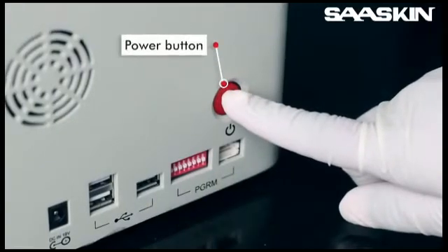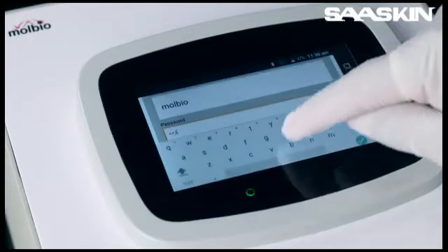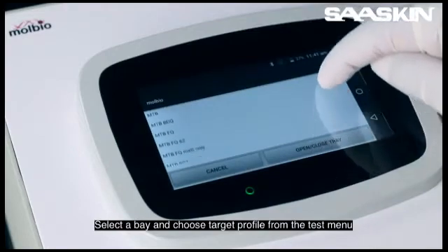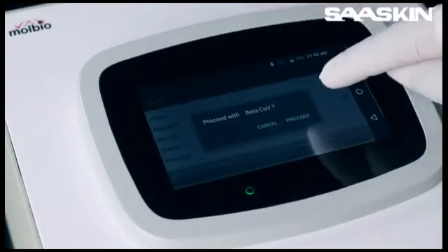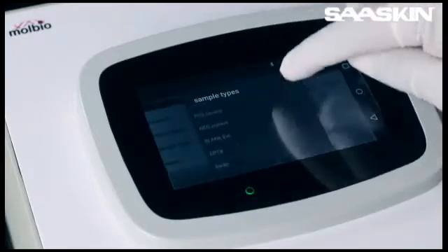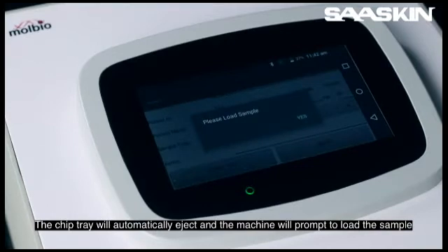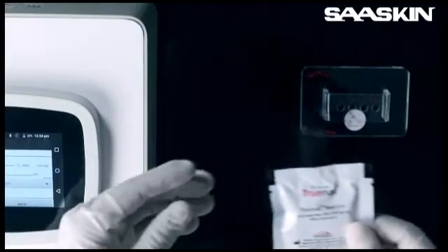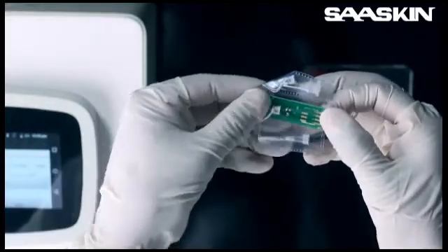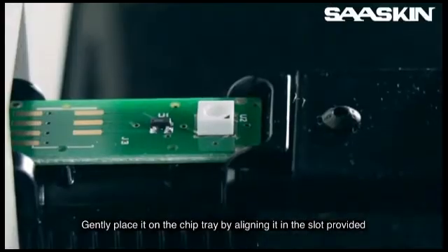Switch on the analyzer and enter the login details. The main screen will display the bays available for testing. Select a bay and choose the target profile from the test menu. Fill in the patient details and press start test. The chip tray will automatically eject and the machine will prompt to load the sample. Open a pouch of the TrueNAT chip-based micro-PCR test, pull out the chip from the sleeve by holding the edges, and gently place it on the chip tray by aligning it in the slot provided.